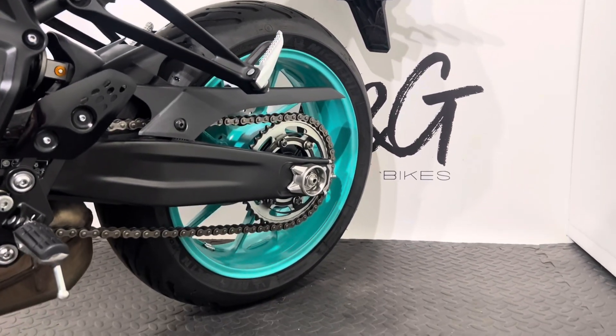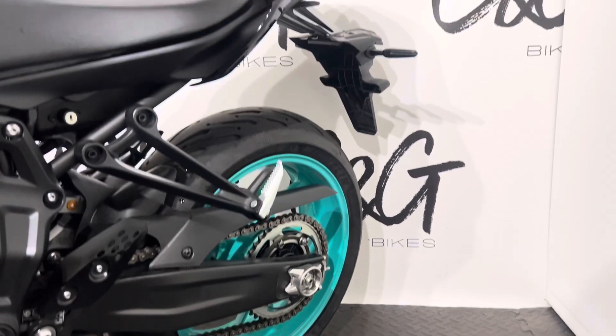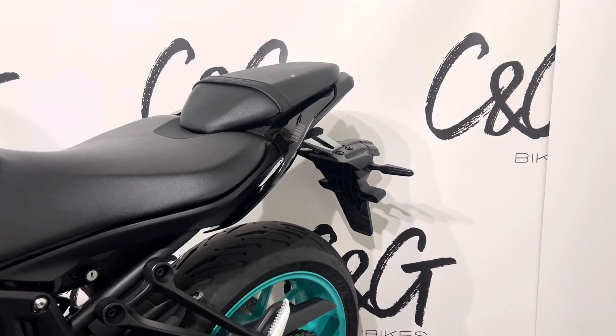Chain and sprocket both in really good condition, as well as the tyres both front and rear, and the brakes — both discs and pads.